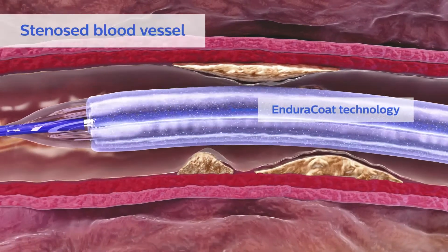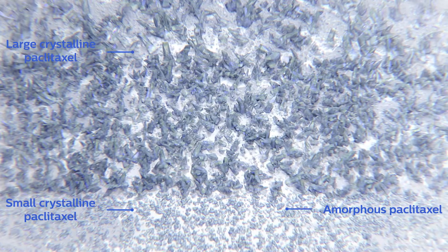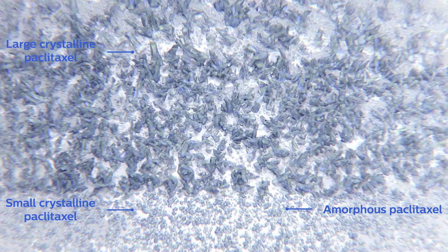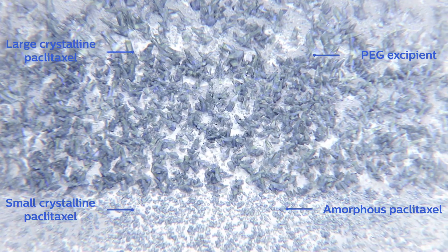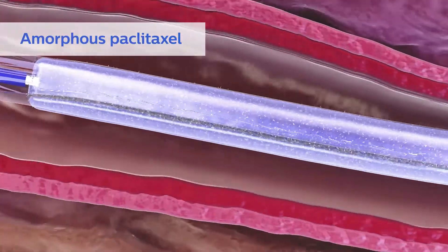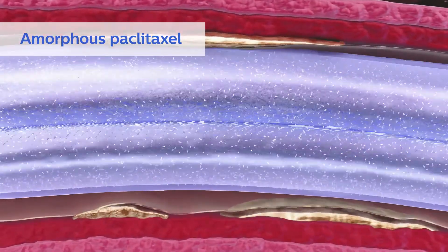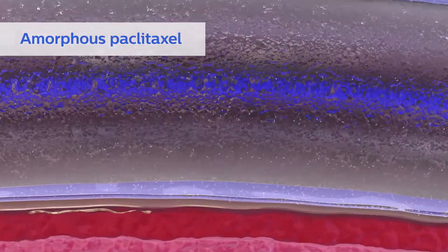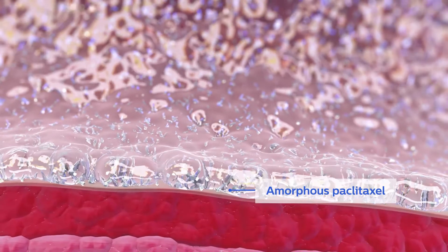The Stellarex drug coating, called Enduraco technology, is a hybrid mix of amorphous and crystalline paclitaxel, an anti-proliferative drug combined with the excipient polyethylene glycol. Amorphous paclitaxel is durable and cohesive; however, preclinical studies show it does not stay resident in the vessel at therapeutic levels as long as crystalline paclitaxel.